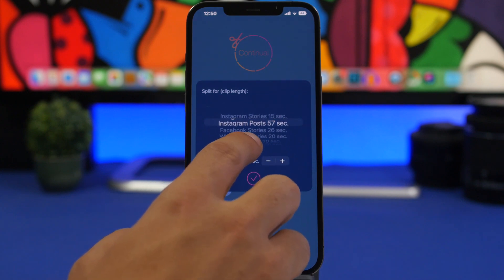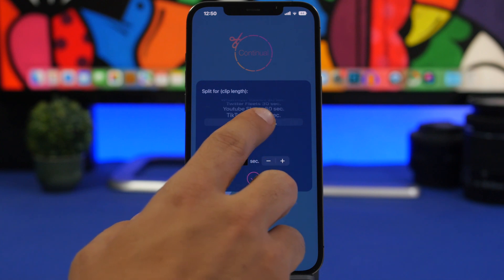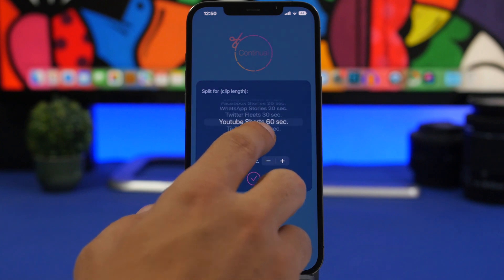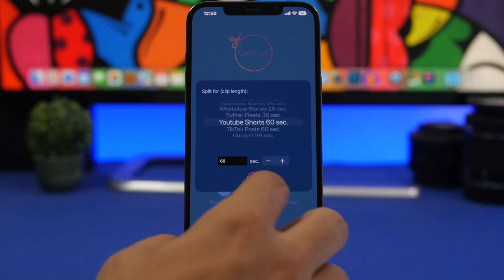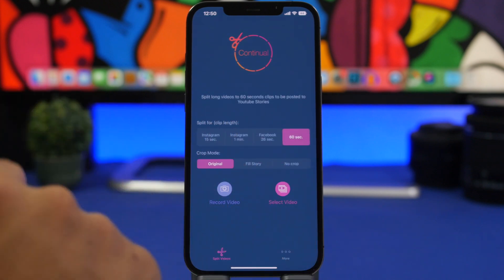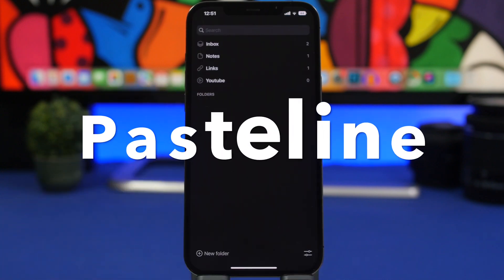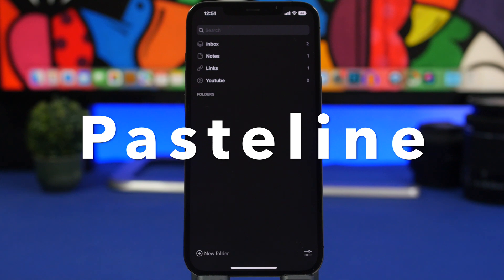You also have Facebook 26 seconds, and all kinds of different social media options — Facebook Stories, Instagram Posts, Instagram Stories, WhatsApp, TikTok, a custom option, YouTube Shorts, anything you want. You can just select it and split the video to fit that social media platform's time limit.